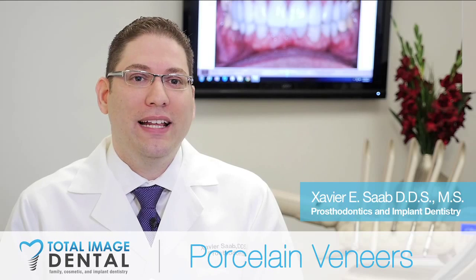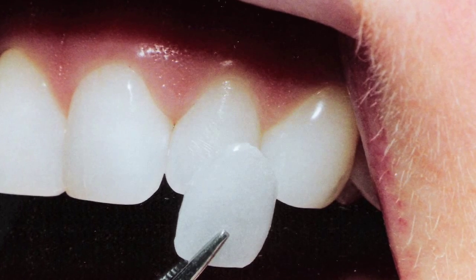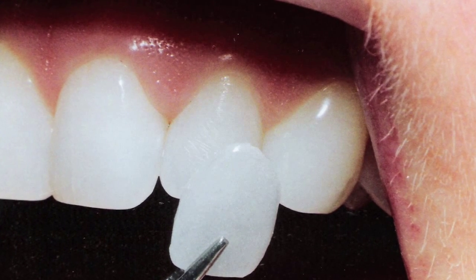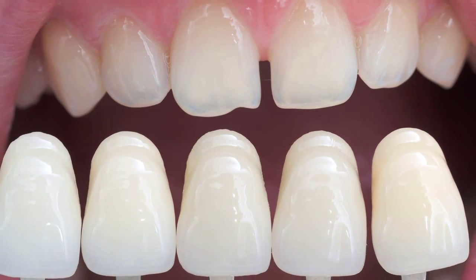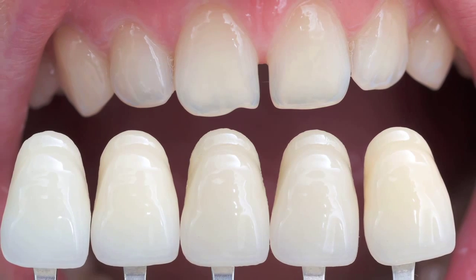When I talk about veneers, I really like to discuss complete mouth makeovers. A veneer is a sheet of porcelain that can be bonded to the outside surface of the tooth to change its shape, its color, make it look prettier. And when you put veneers on all the front teeth, you can completely redo the way your smile looks.